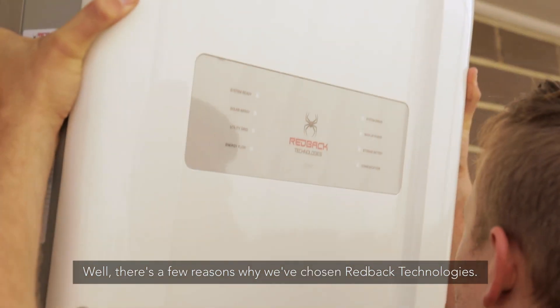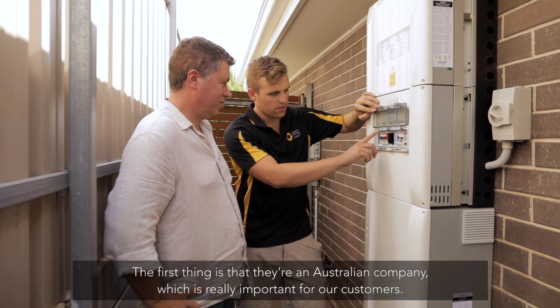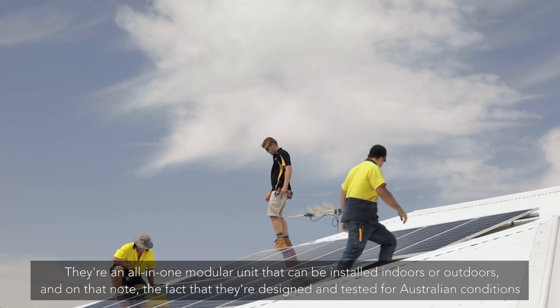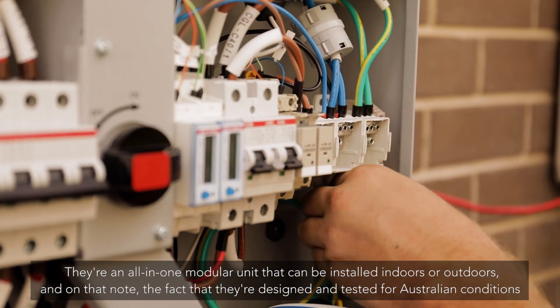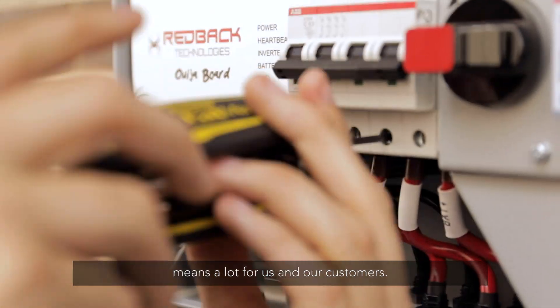There are a few reasons why we've chosen Redback Technologies. The first is that they're an Australian company, which is really important for our customers, and the local tech support makes a big difference for us as well. They're an all-in-one modular unit that can be installed indoors or outdoors, and the fact that they're designed and tested for Australian conditions means a lot for us and our customers.